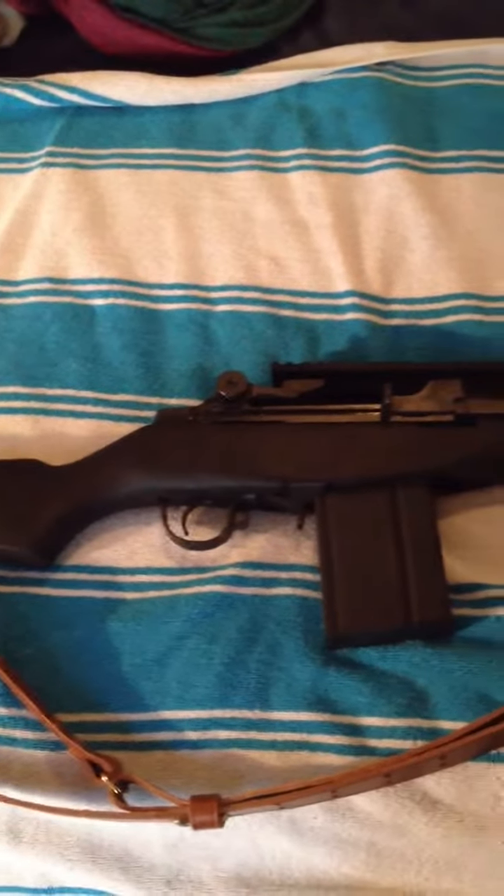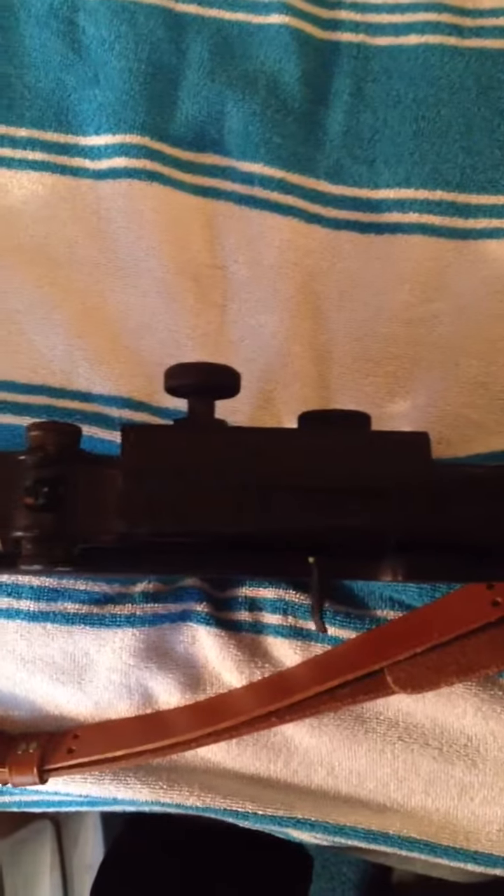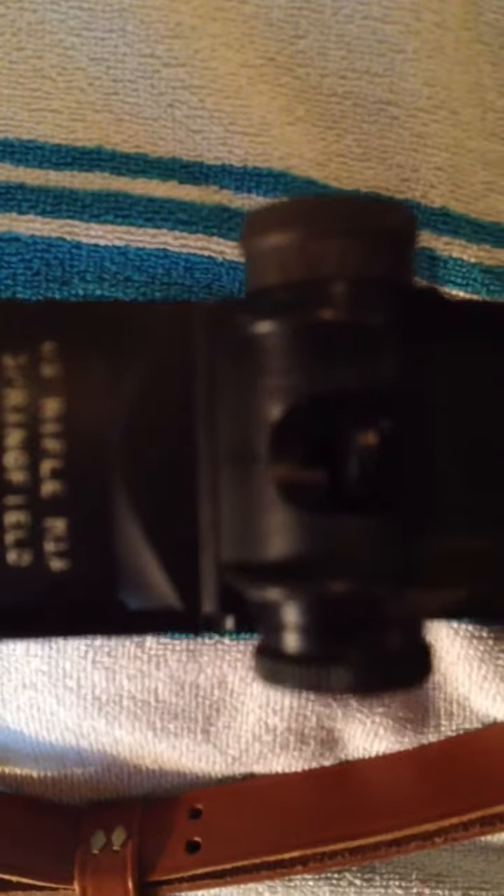This is another one of my big boys — a .308, 7.62x51. This is my Springfield M1A Loaded. It actually has a Springfield rail on it with no scope yet, but I will eventually get to that. Springfield — there's a rifle, the M1A Springfield — and it's chambered in .308.